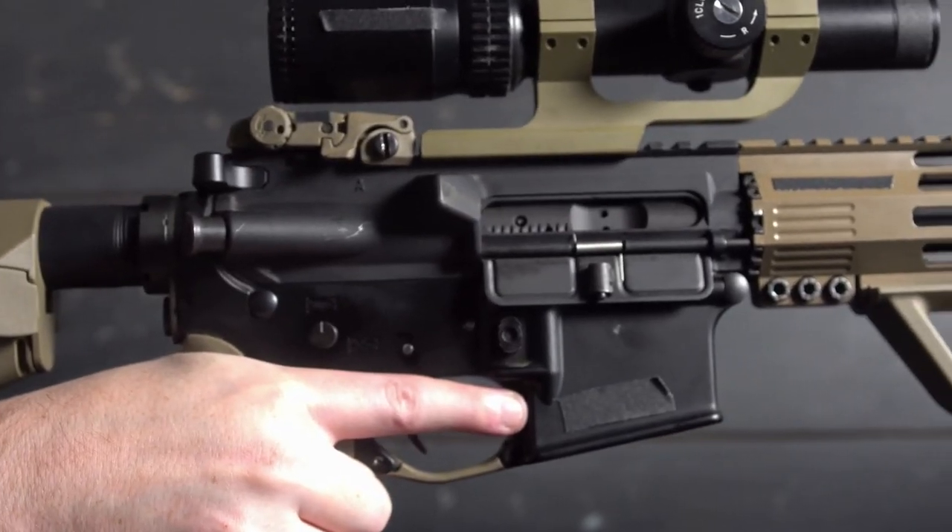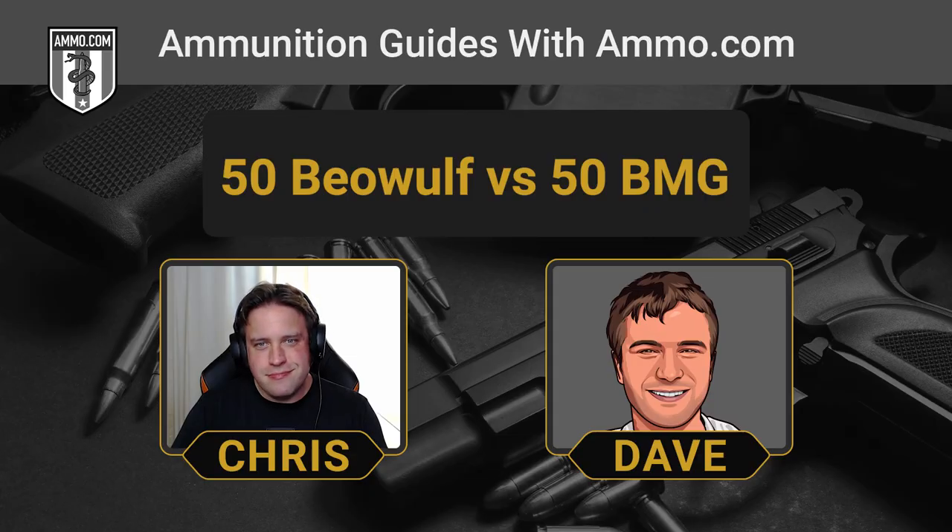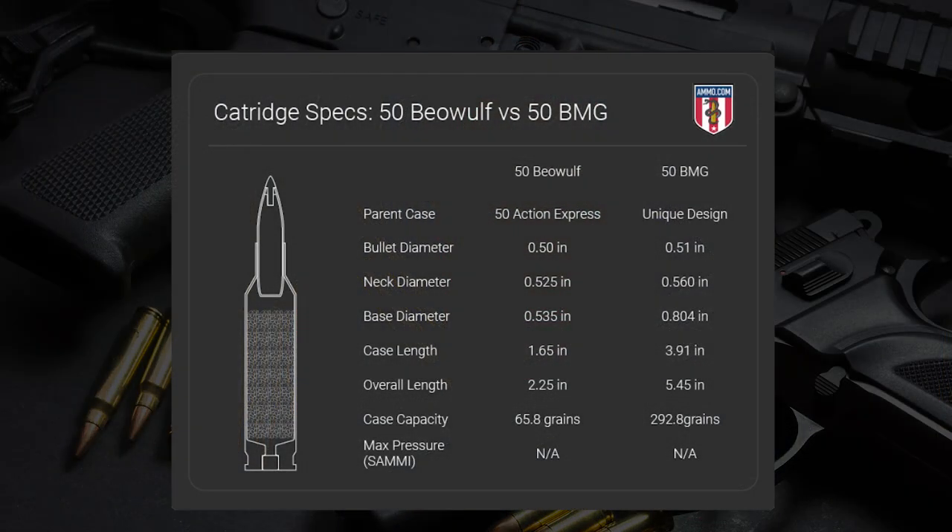If you want to shoot .50 Beowulf, you're going to have to buy the .50 Beowulf brass. It's an AR-15 cartridge, so right away, the fact that you can fire .50 Beowulf in an AR-15 — while the .50 BMG is about the size of an AR-15 — gives you some idea of the differences in potential between these two cartridges. Just the size difference alone is astounding. It's basically comparing my house to the Empire State Building. And the amount of long-range potential you have out of the .50 BMG, we've kind of explained already talking about the longest sniper shots.